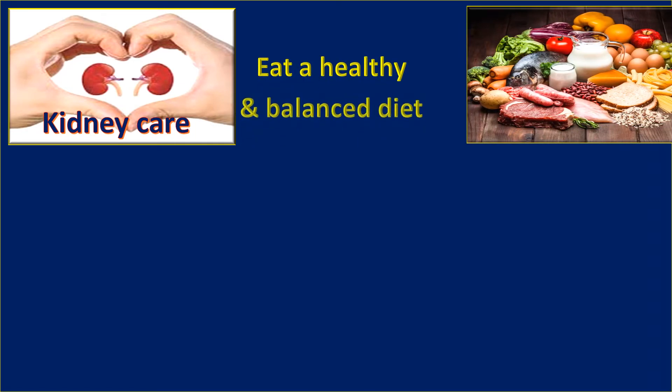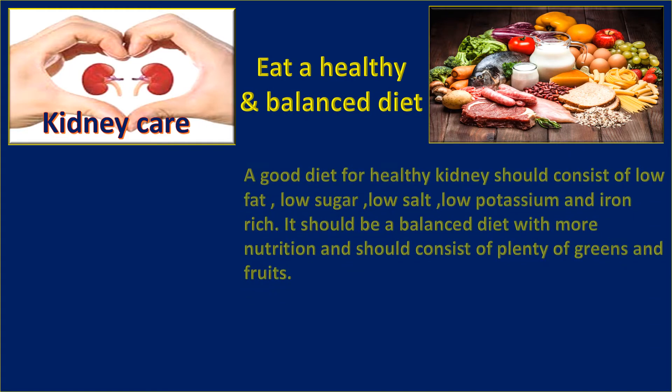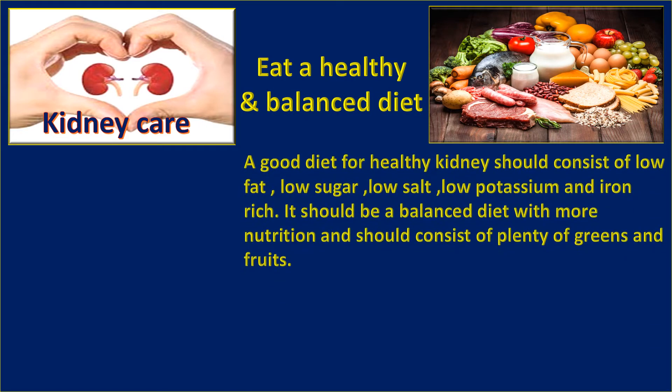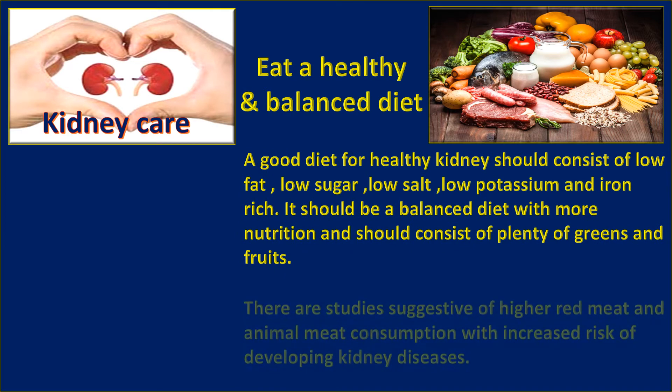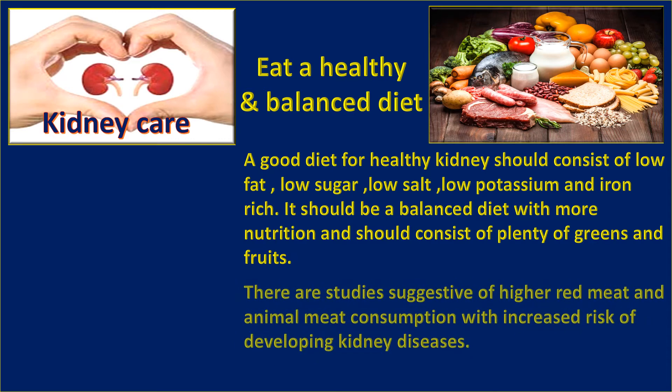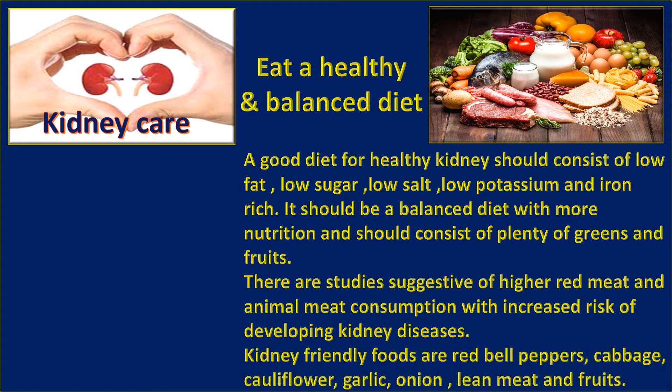Eat a healthy and balanced diet. A good diet for healthy kidneys should consist of low fat, low sugar, low salt, and low potassium, and be iron-rich. It should be a balanced diet with more nutrition and should consist of plenty of greens and fresh foods. Studies suggest that higher red meat and animal meat consumption is associated with an increased risk of developing kidney diseases.